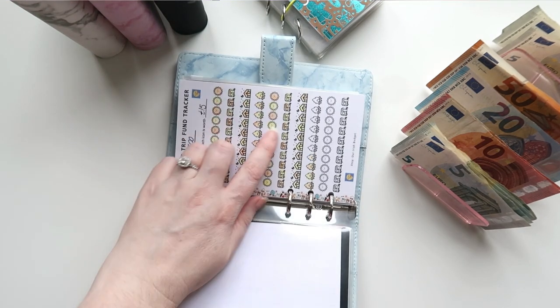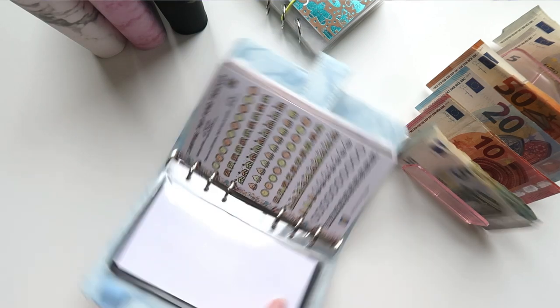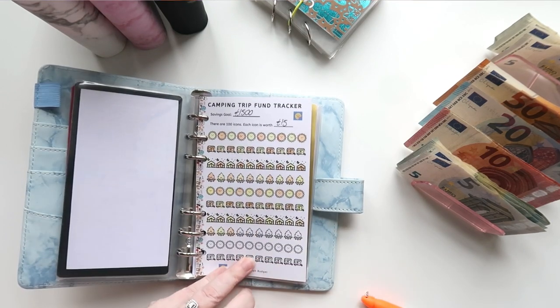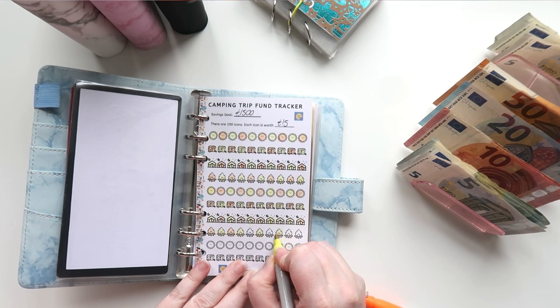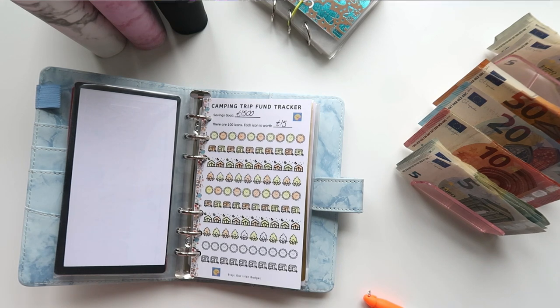So 880 euros in cash for the camping trip. We can mark off another seven of these tracker boxes. Getting my biro — we are on 1, 2, 3, 4, 5, 6, 7 — so we are 80% of the way done now, which is great.